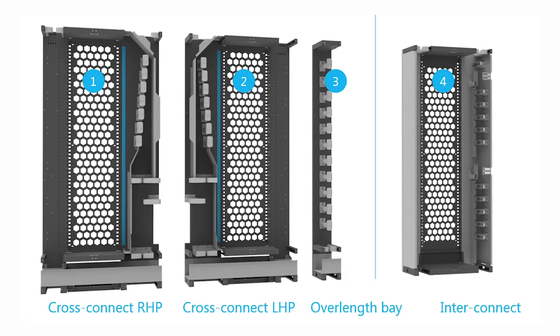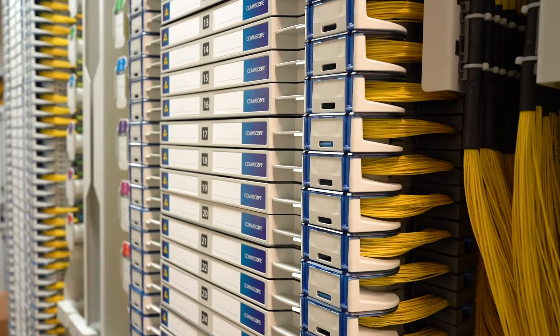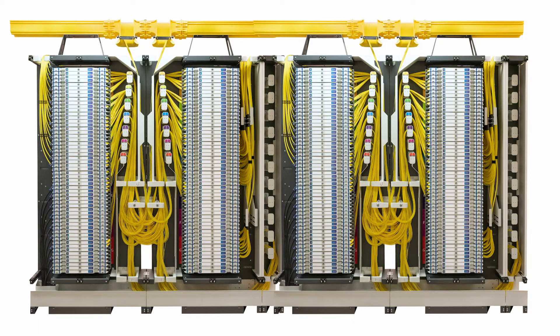The frame for CommScope's FACT ODF system comes in four different styles. Once assembled, the FACT ODF system offers high usable density in a small footprint.